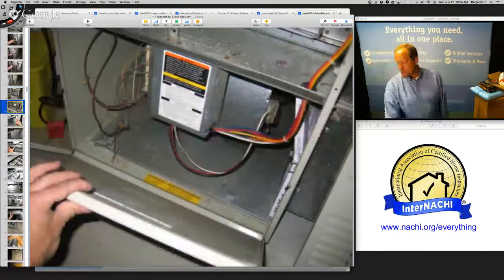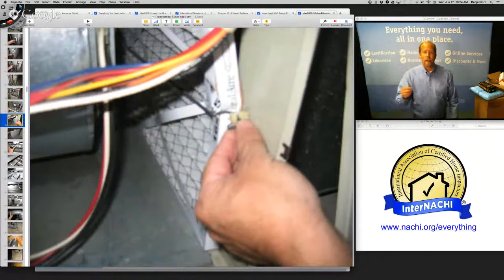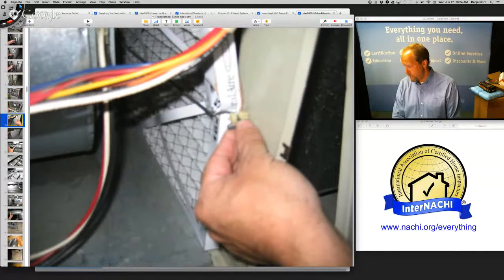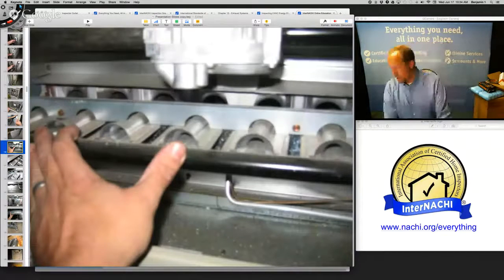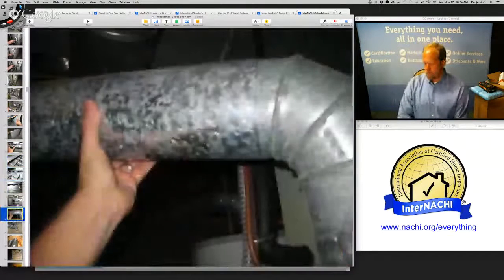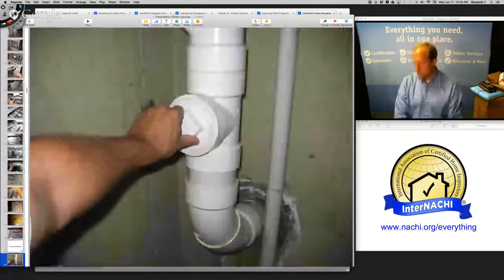I open up the panels and check the safety switch to get to the air filter, just like a homeowner should do — regular routine maintenance. To get to the air filter is a bit difficult. I pull it out and take a picture of the size and the direction of the air filter. There are the in-shot burners, the pilot, the flue connection going up into the attic. Take pictures of all the labels.